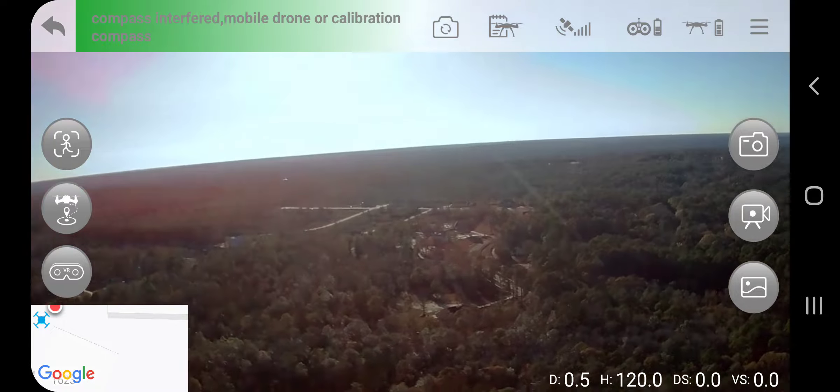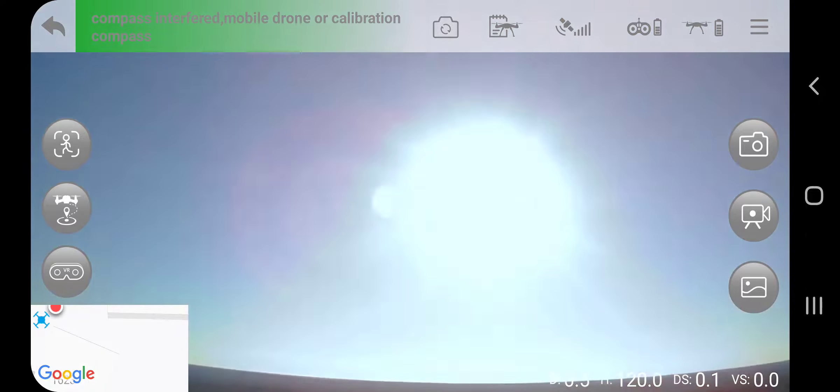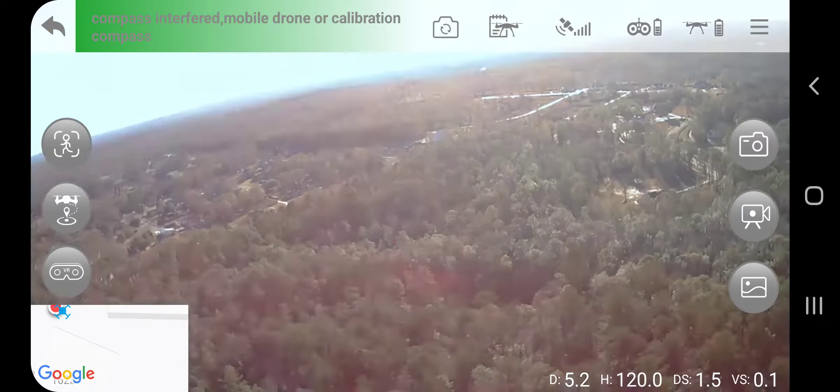We're at max height — it says 120 meters right there, which is 400 feet, I think. I love this drone, it's so cool.